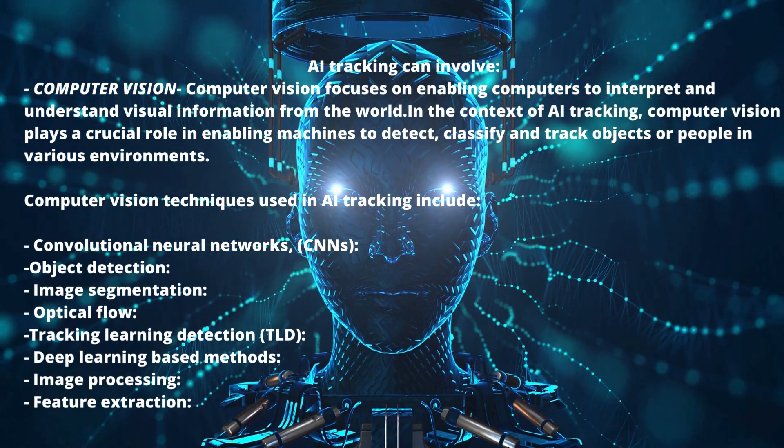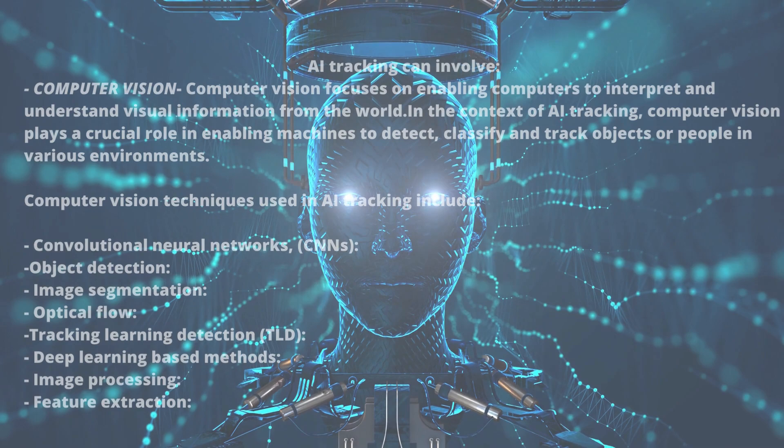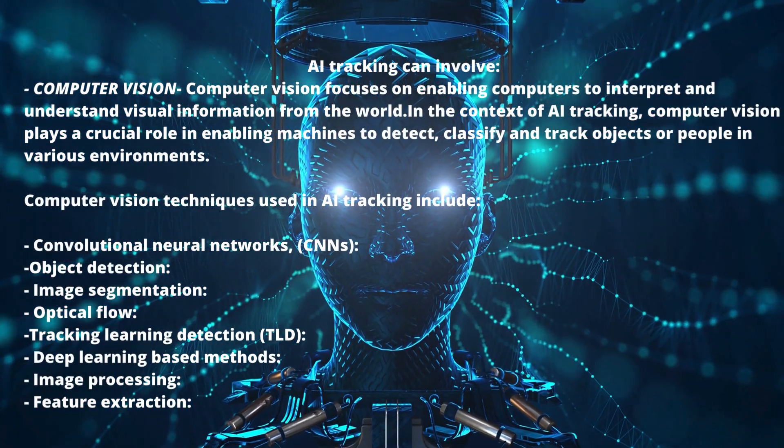Image processing involves enhancing and pre-processing visual data to improve tracking performance. Feature extraction involves identifying and extracting distinct characteristics from images or videos to facilitate tracking.